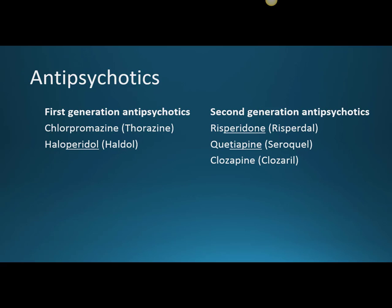When a first generation antipsychotic is high potency, it works more on dopamine than a low potency drug. So high potency antipsychotics lead to more extrapyramidal symptoms, which are different types of movement disorders that can be pretty discomforting to patients.